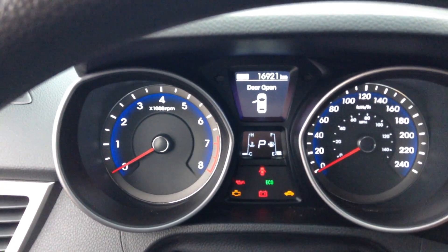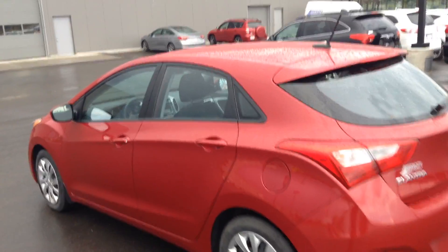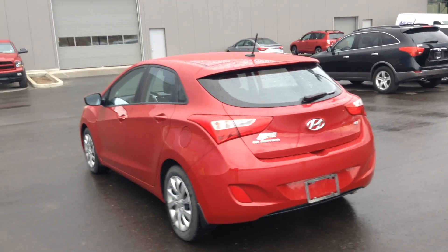It has sixteen thousand nine hundred and twenty-one kilometers on it. Nice and roomy in the back, and here's your trunk. Again, Dave, it's Rami here from River City Hyundai — hopefully we'll see you soon for a test drive. If you have any questions, give us a call at 780-371-3700 and ask for Rami. Thank you and have a good night.